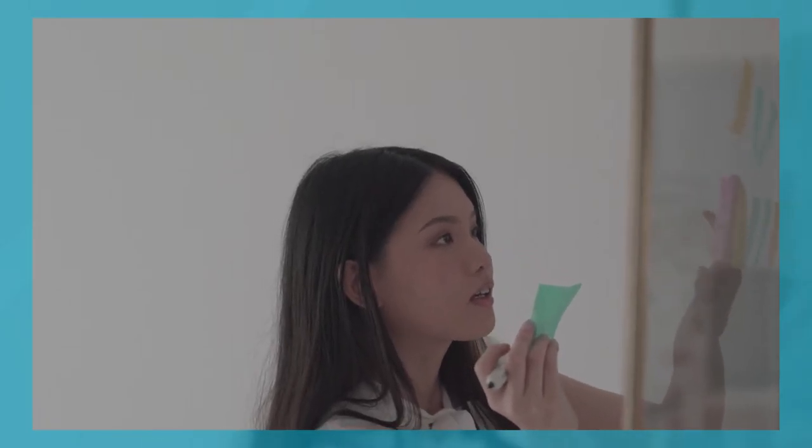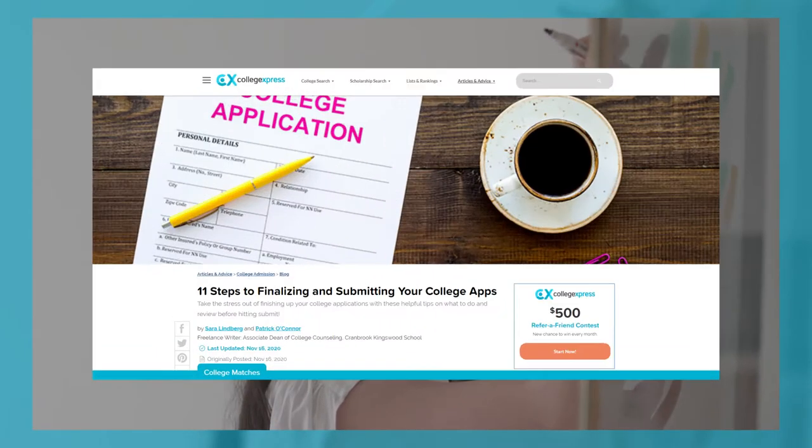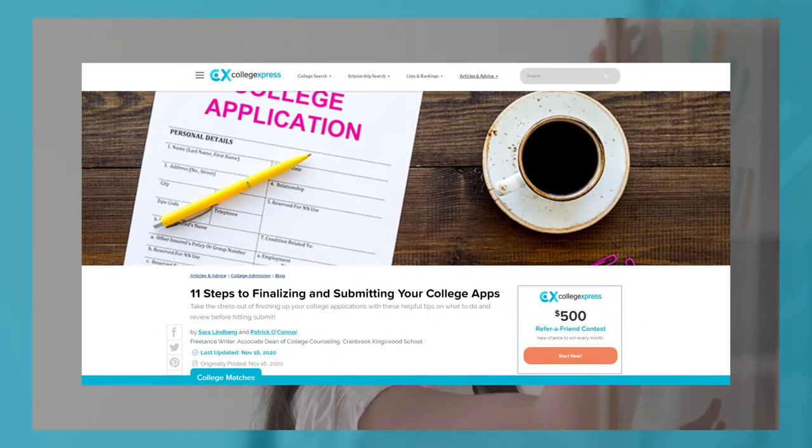Make sure you double check that all your application components are complete and submitted, including essays, test scores, letters of recommendation, and other supplemental materials. This is all going to help you in the application process. There will be a link in the description below going over the 11 steps to finalizing and submitting your college applications.